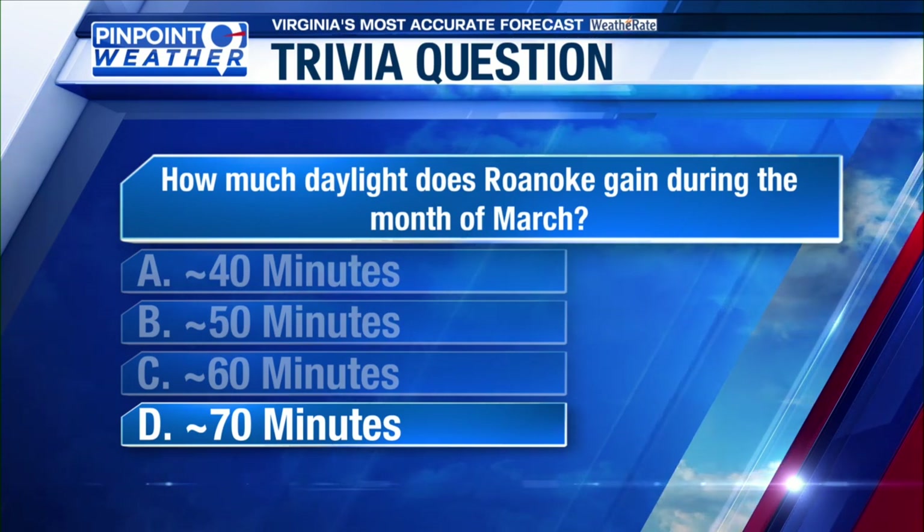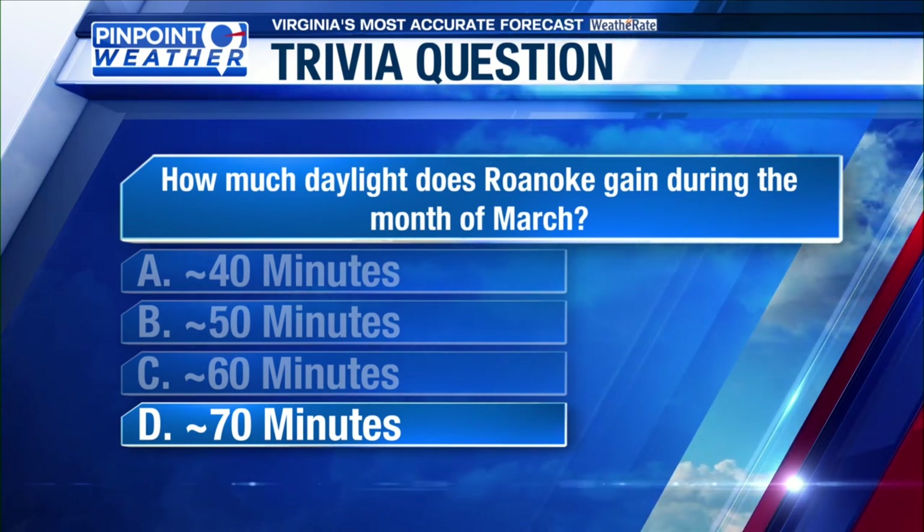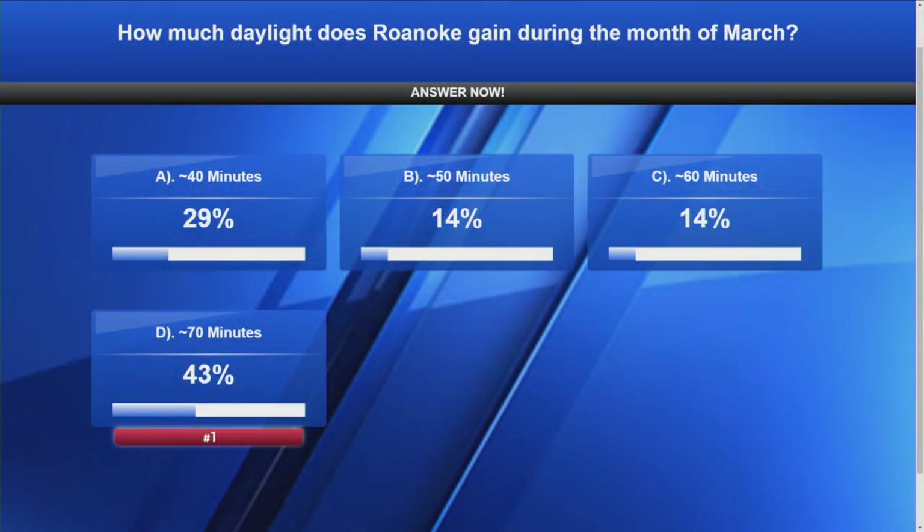I really love these weather trivia questions — something new every time. You make me so smart! I feel smarter. Let's see how smart our folks at home were today — many people actually picked D, about 70 minutes, as well. So give yourself a pat on the back.